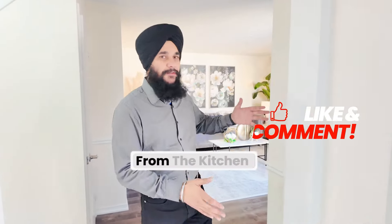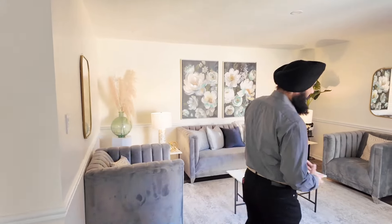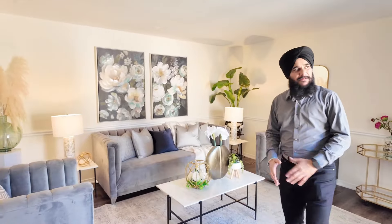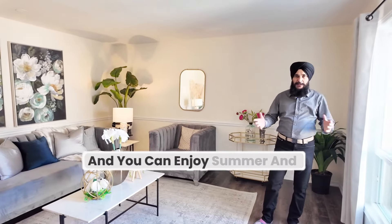When you walk just left from the kitchen, you can see a beautiful, spacious living room with a large-size window. You can enjoy summer and winter sunlight here.